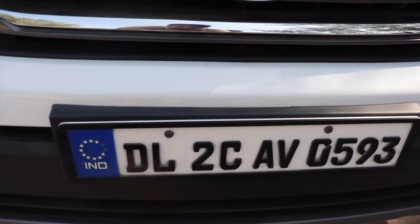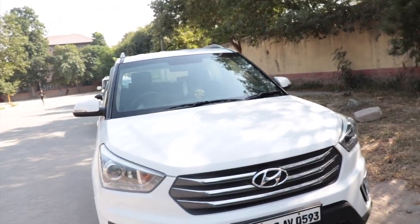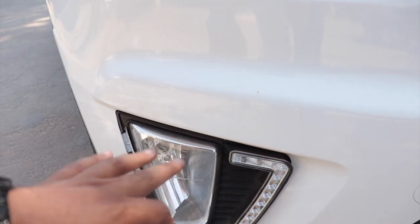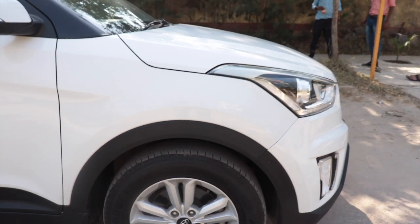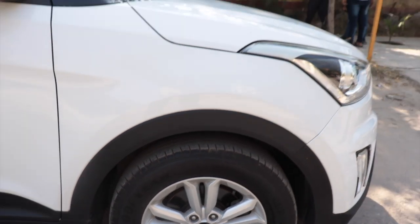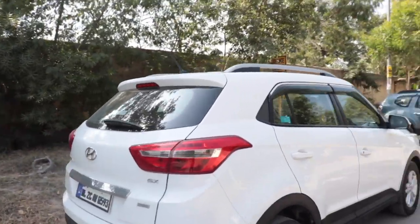Gaadi ke front se start karte hain — yahan chrome finish mein grille milegi aur yahan par LED headlamps aapko milenge. Fog lights bhi bahut achi condition mein hain. Ab alloy wheels dikhata hoon — doston 16 inches mein silver color ke company fitted alloy wheels milenge. Condition bahut achi hai, good tires hain.